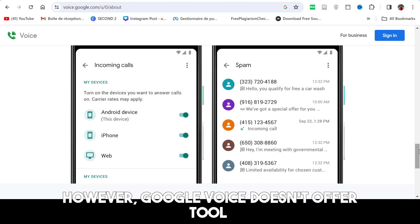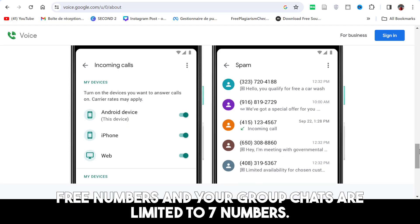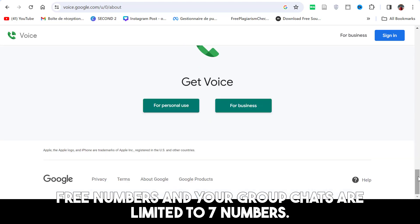However, Google Voice doesn't offer toll-free numbers and your group chats are limited to seven numbers.